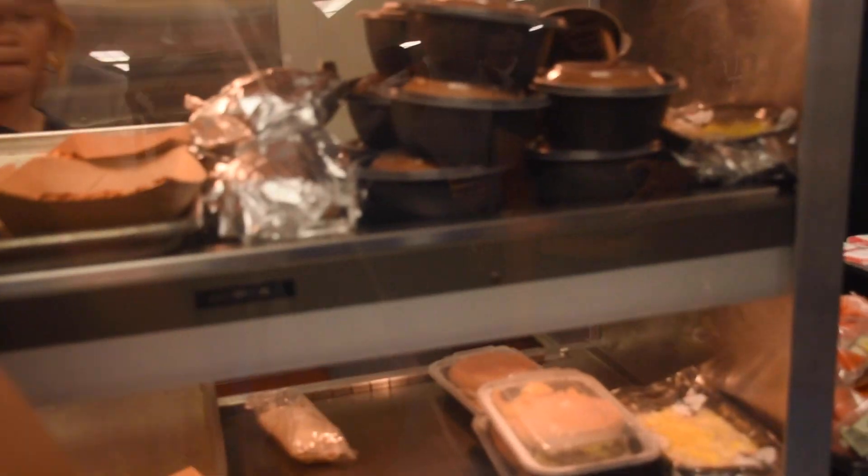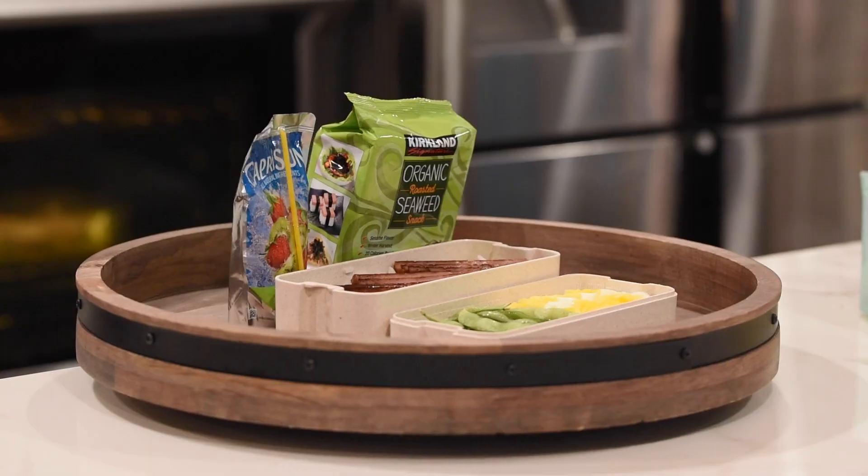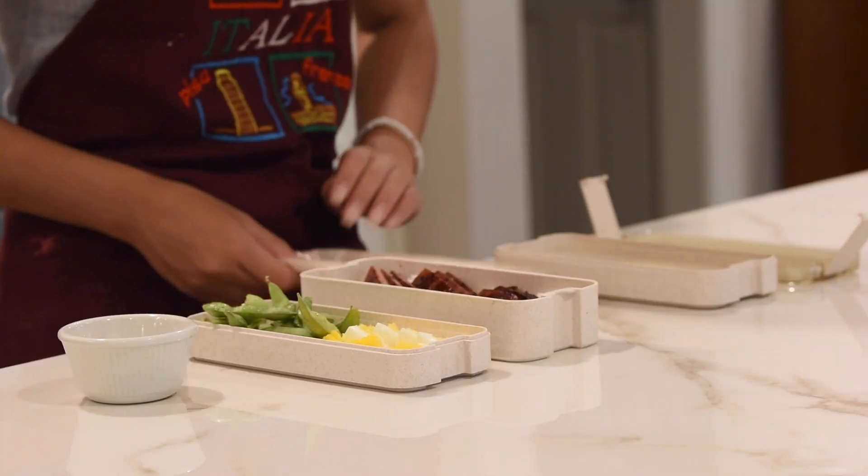Do you ever find yourself skipping lunch because of long lunch lines, limited cafeteria menu options, or long meal prep times? We've prepared two quick and delicious lunch meal ideas that will still be fresh by lunch.